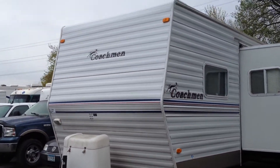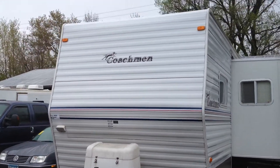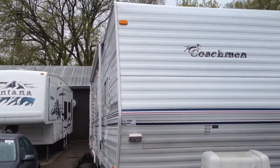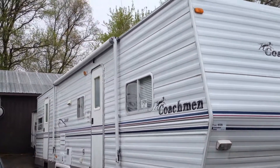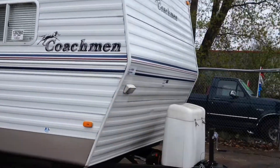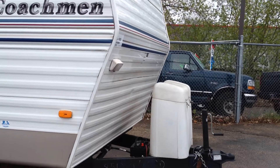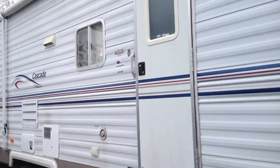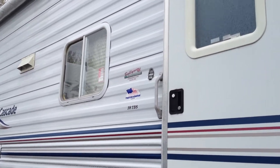Hi folks, today we have this really unique 2003 Coachman. This camper is in amazing shape. It's 38 feet so it's super long, it's got two doors on the side, a good size awning, dual propane tanks in the front with a battery, stabilizer jacks, and three easy steps with a handle to get into this model number 38 TBS.